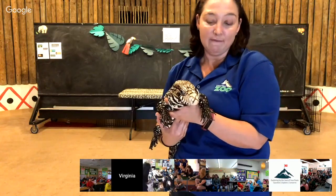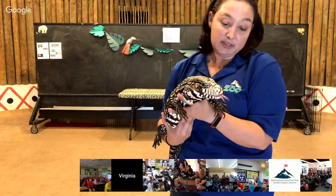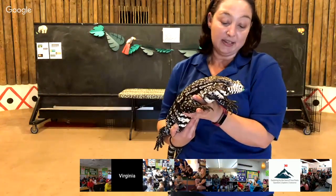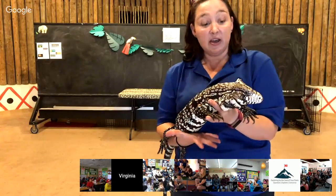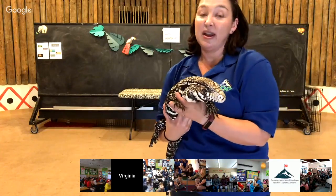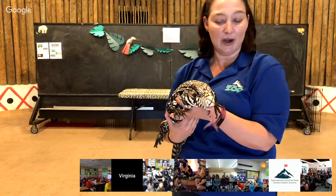All those different things help them survive in any warm environment, which is why they thrive in Florida. So they're an invasive species, and what we want to talk about is that you don't want to just get a pet without doing a lot of research. Make sure you know how to take care of them, and never let them go randomly into the wild — always take them to a rescue or somewhere appropriate.